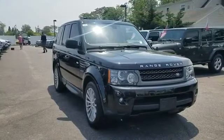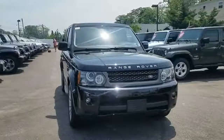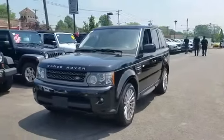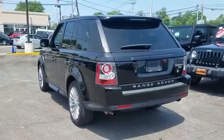2011 Land Rover Range Rover Sport with less than 53,000 miles on the odometer. This SUV offers space as well as power and performance.